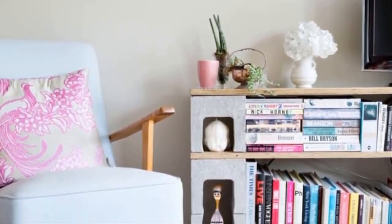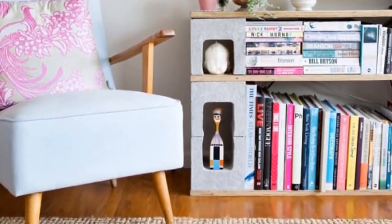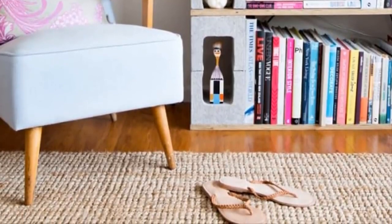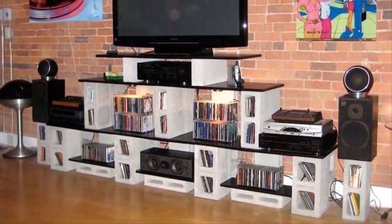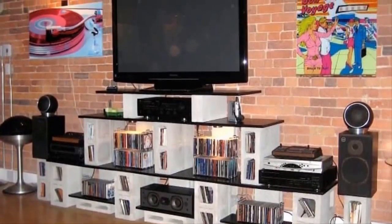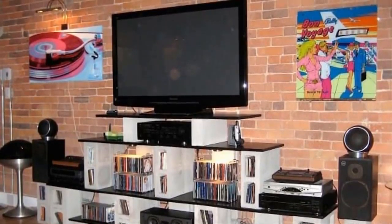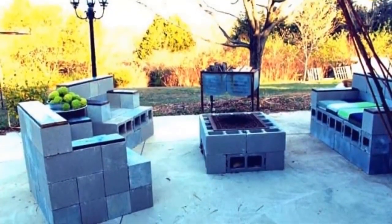Number thirteen: if you're a big reader with a large collection of literature, there's no end to the creativity when using cinder blocks as bookshelves. You can turn them into sturdy bookends or even place novels inside of them — either way your reading materials will stay organized. Number fourteen: finding a place to store all of your DVDs, especially if you're a big movie buff, is always a hassle. With cinder blocks it's so easy to add space whenever you need more.